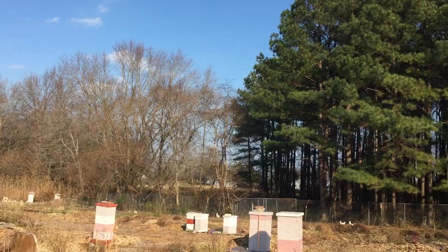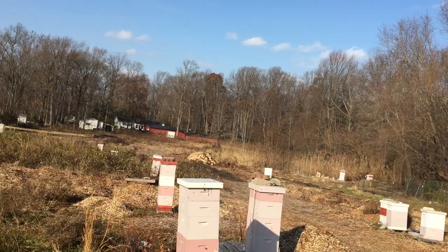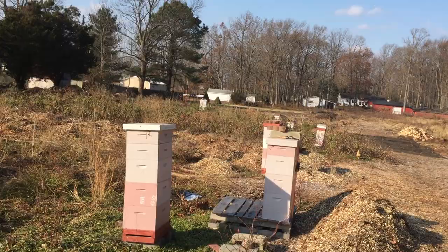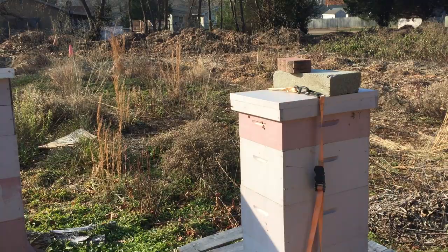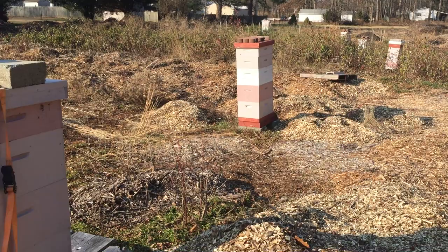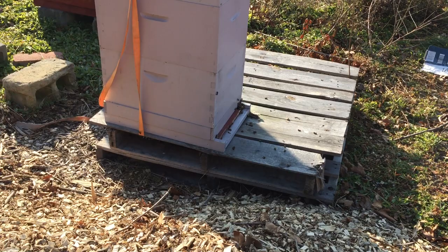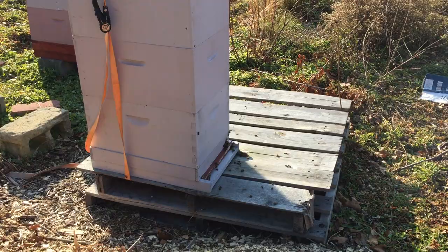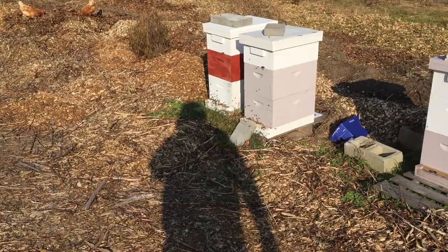The bees are out — it's in the 50s — and they're eating some of the pollen substitute I put out for them. Look, here's the bees. I closed the entrance reducers and turned them around to the front. That's facing east, the sun's coming in, and up there is north. So I like to change them around. Yeah, they're coming along — I just like watching the bees sometimes.